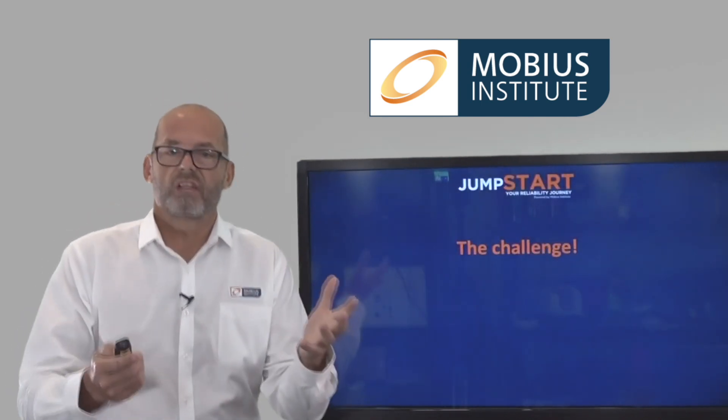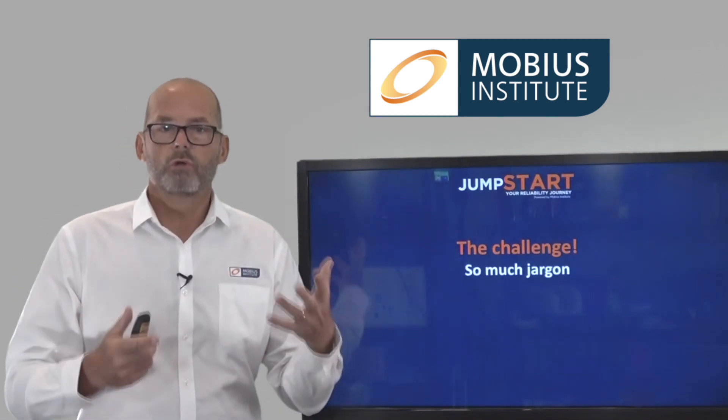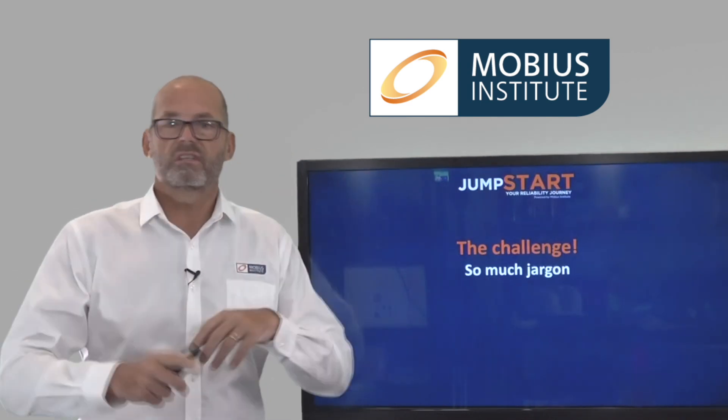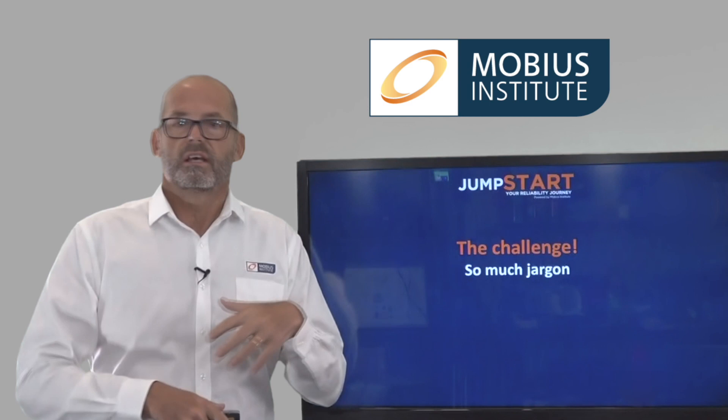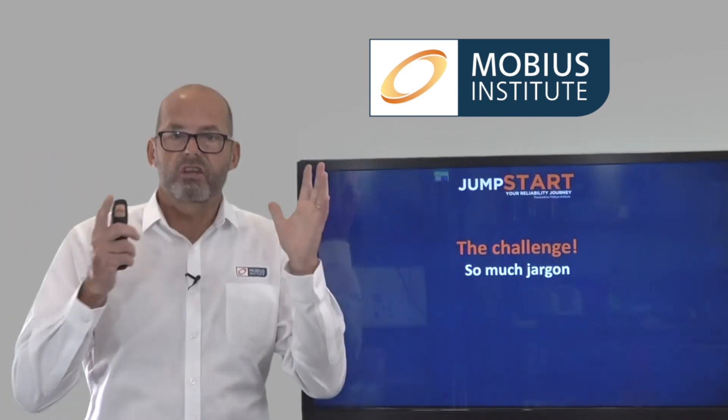So, what is the challenge in improving reliability? The first challenge is there is so much jargon, so many terms, so many technologies, techniques, issues. This company says you should do this, that company says you should do that. How do you cut through all of this stuff?